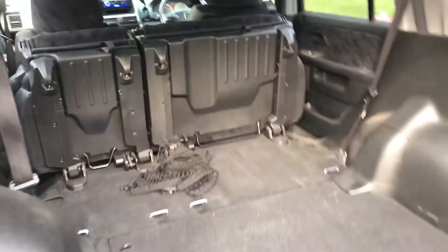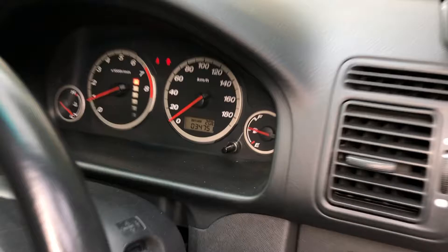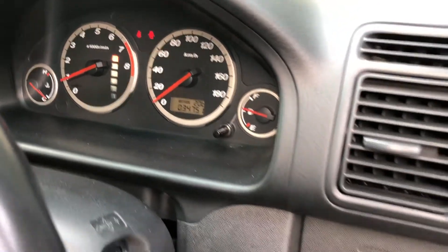Dark interior. 34,000 kilometers, and it has a sunroof.